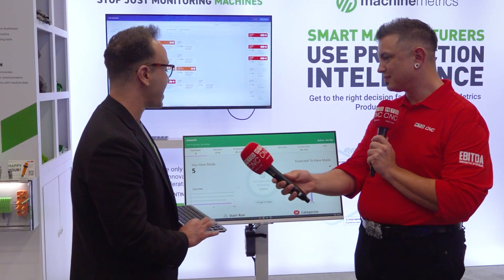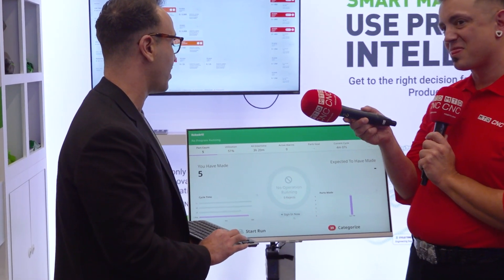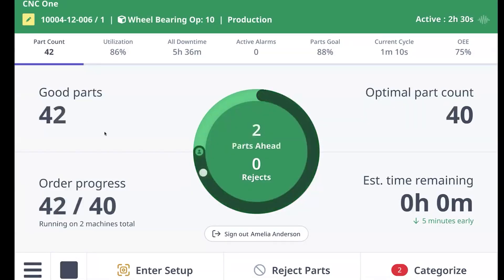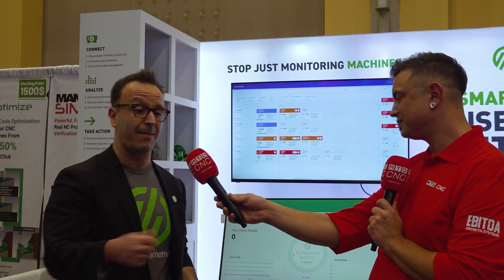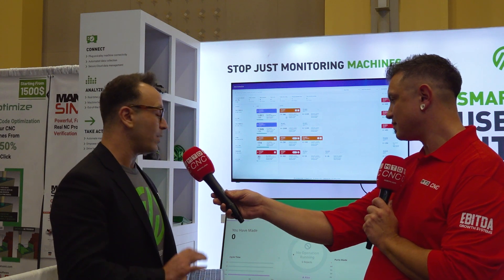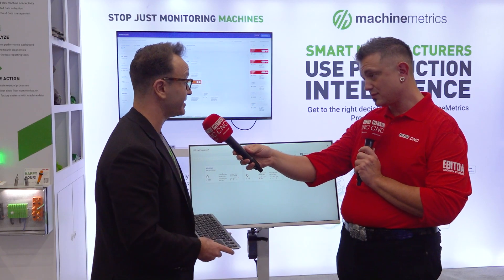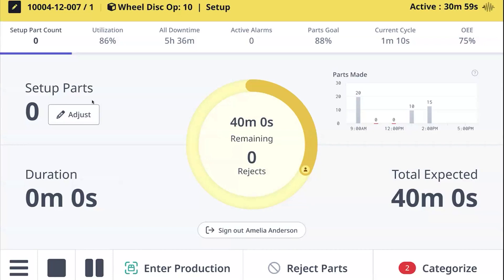When a machine starts running, you load the program from the machine. We know the machine is in setup because it hasn't made straight cycles yet. Once the machine makes three straight cycles, we know it's in production and backdate all prior time as setup — that's automated setup detection. We know which operation is running because we're connected to the CNC. We track the status of production in real time, and when the program finishes or the operator stops the machine, they are provided with a labor ticket automatically populated with real-time data from the machine — no manual data entry required.